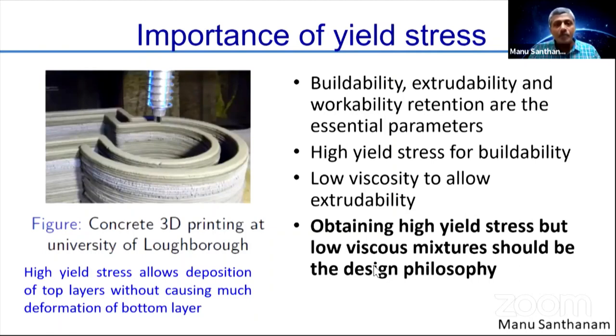One major rheological aspect that is very important is yield stress. We conventionally denote yield stress in regular concrete through the slump. Concrete with a very low yield stress almost flows like self-compacting concrete, while zero-slump paving concrete has very high yield stress. Once extruded out of the nozzle, the material needs sufficient flow ability to come through, but once depositing layer by layer, it must have sufficient internal structural buildup so that the bottom layers don't collapse under the self-weight of the top layers. So we need high yield stress for buildability but low viscosity for extrusion — a challenging design because making high yield stress coexist with low viscosity is not straightforward.